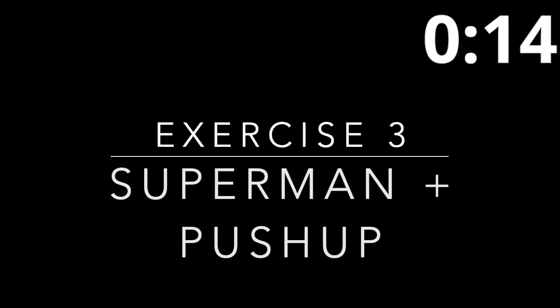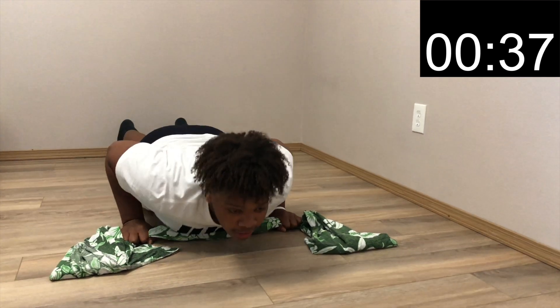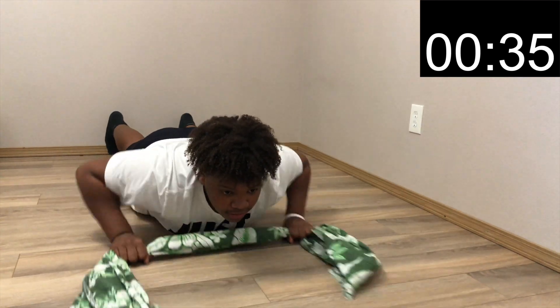Exercise three will be the superman and push-up. Start off laying on the floor in a push-up position. Stretch your arms out straight while keeping tension on your towel. Raise your hands and legs four to five inches off the ground. Bring your arms back shoulder-width apart and do a push-up. If a regular push-up is a little too difficult, go ahead and do your push-ups with your knees on the floor.